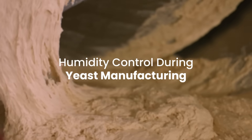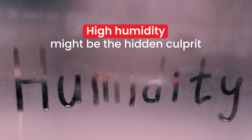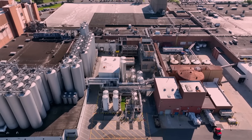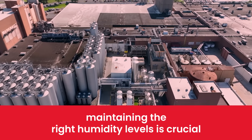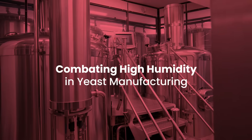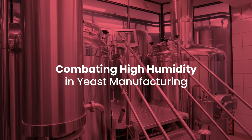Struggling with inconsistent yeast quality? High humidity might be the hidden culprit. In the intricate world of yeast manufacturing, maintaining the right humidity levels is crucial. High humidity can adversely affect the quality and efficiency of your production process.